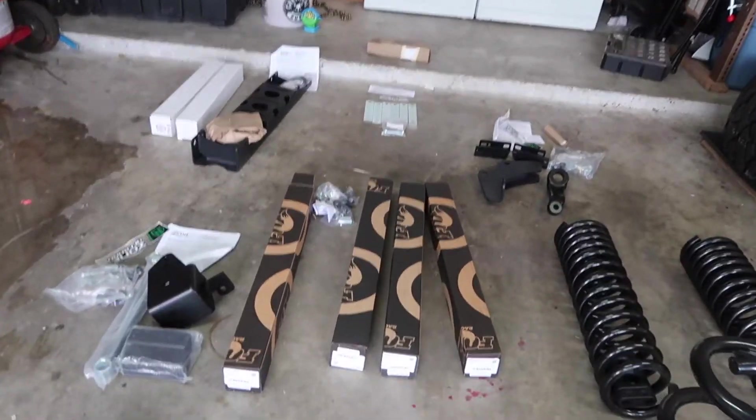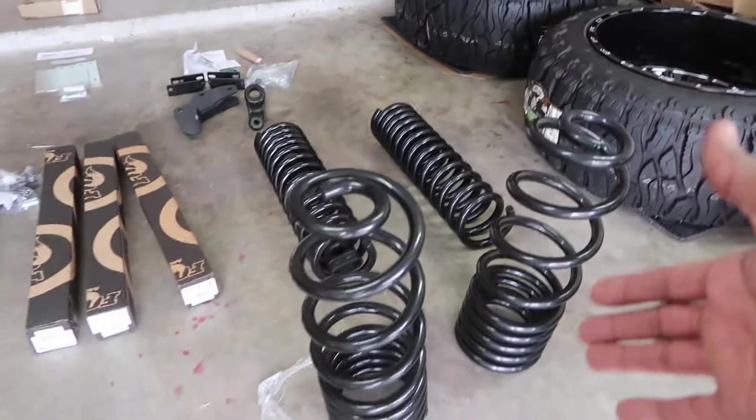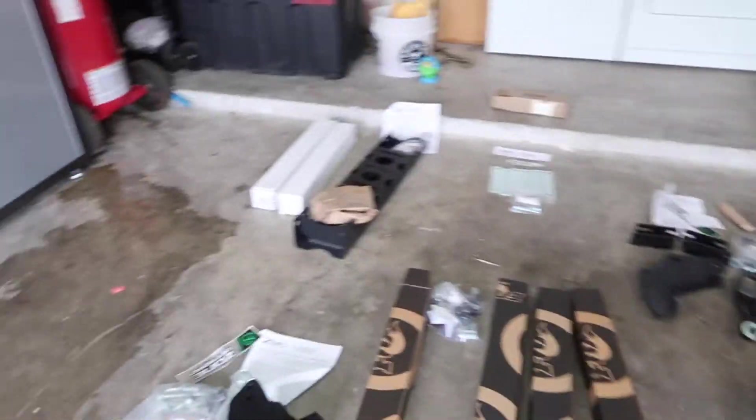He upgraded to the Fox shocks. These things are massive. Here's all the other components to do it. Luckily they all came with instructions, but I went to the school of the University of YouTube, so we're not going to use any instructions and we're just going to get this done.